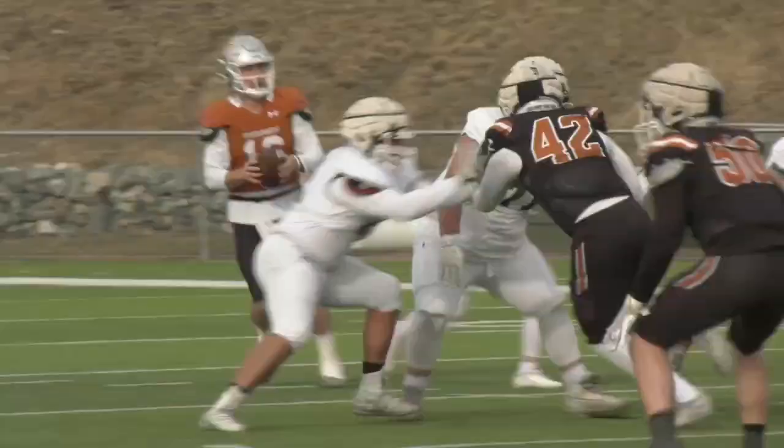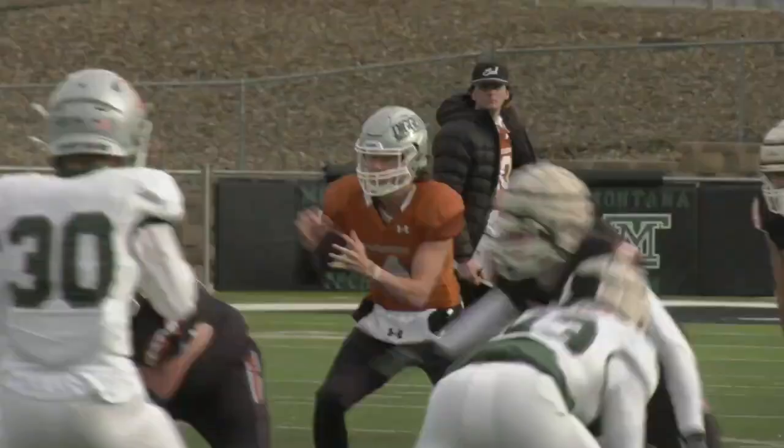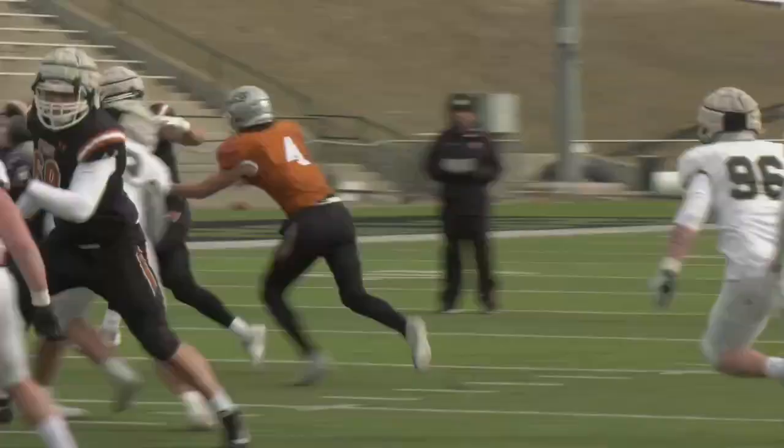The defense delivering some stops — just listen to that pop on the third down. Back on offense, Blake counts off the snap and they rip off a nice little scamper to pick up a first down.